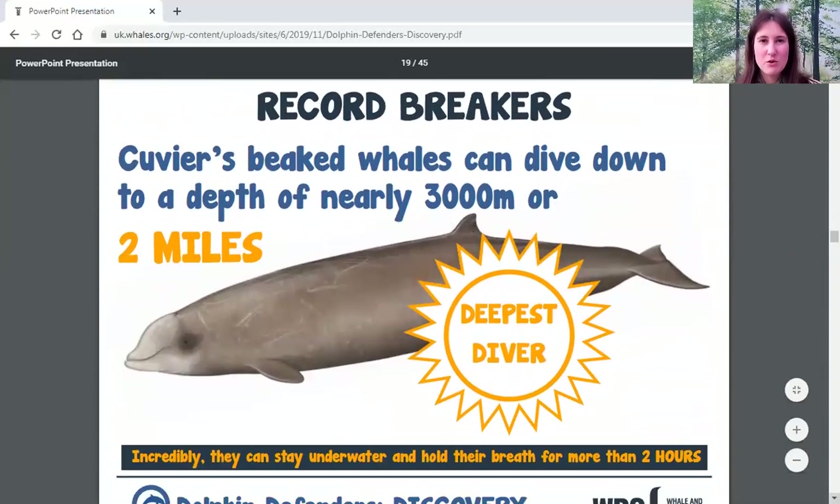The record for the deepest diver is absolutely incredible. The Cuvier's beaked whale can dive down nearly two miles, and to do that they have to hold their breath for a really really long time — they can hold their breath for more than two hours.